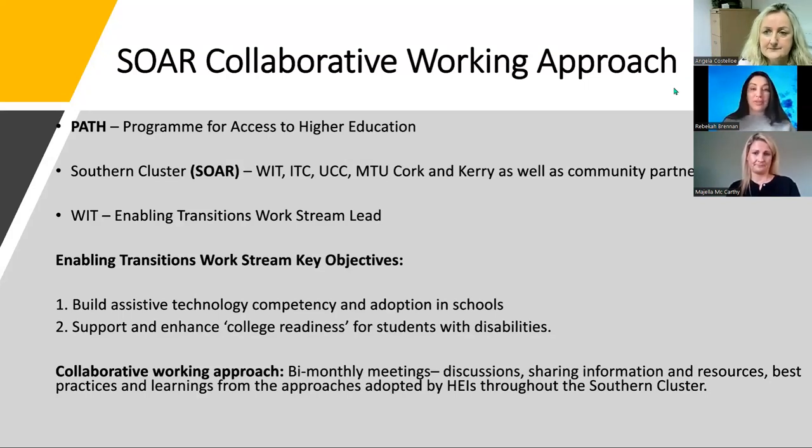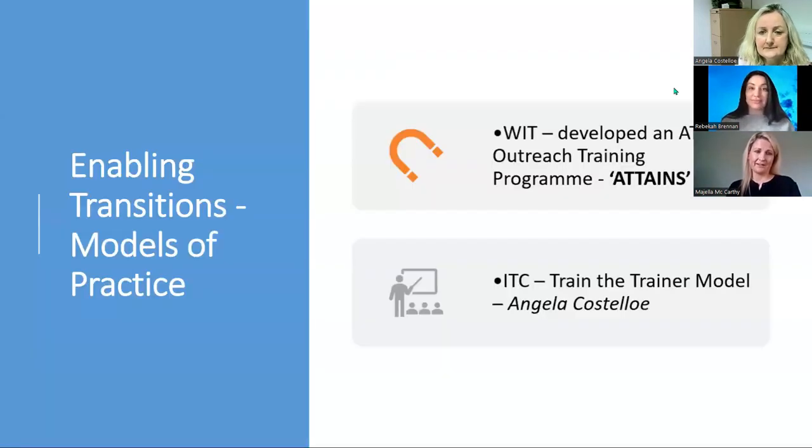I'll now hand over to my colleague Majella McCarthy from WIT. Thank you very much, Rebecca. As Rebecca said, all five higher education institutions work together and learn from each other. That being said, each HEI has developed their own unique model of practice, developed in line with the overall key objectives outlined by the Enabling Transitions Workstream. In WIT, we developed an assistive technology outreach training programme known as ATTAINS, and that's what I'm going to present today.